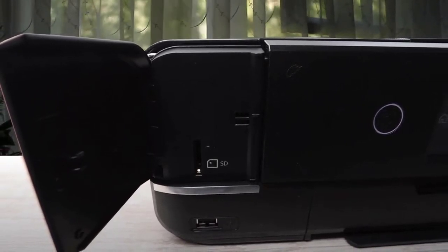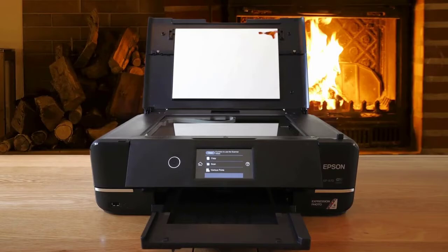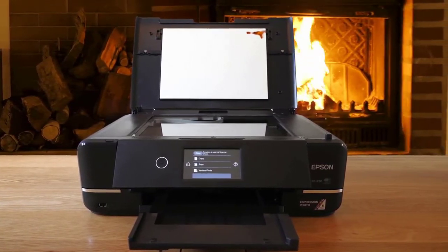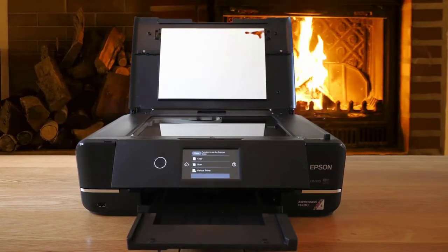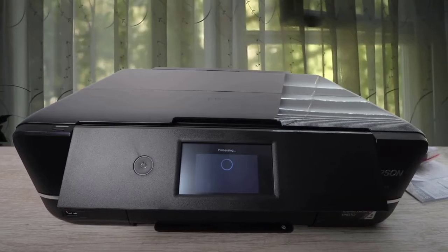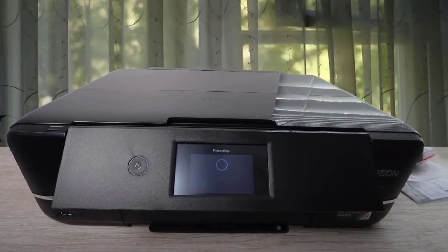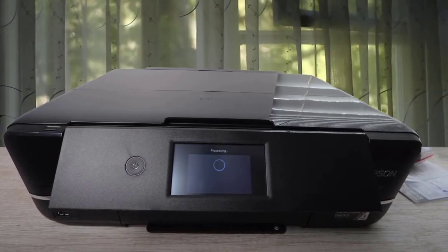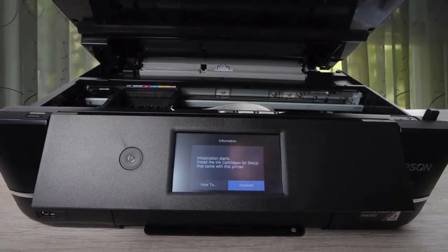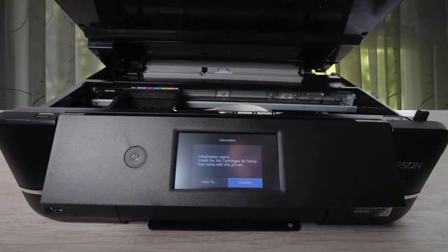There's no fax and print speeds are slow, but in all other respects the Epson Expression Photo XP970 is hard to beat. It's a large format printer capable of A3 prints on all types of paper. It's affordably priced, offers great quality photo prints, and is easy to use with wireless features. It could be a little faster, but at this size and price, it's difficult to complain.